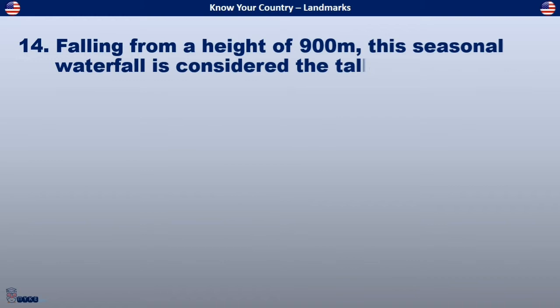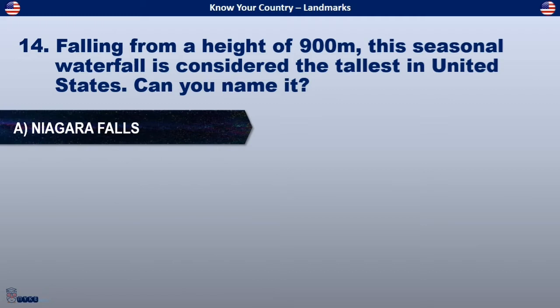Falling from a height of 900 meters, this seasonal waterfall is considered the tallest in the United States. Can you name it?